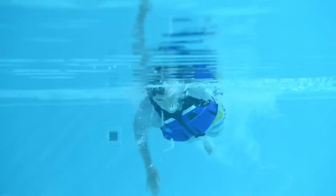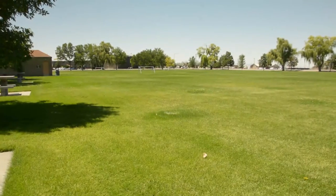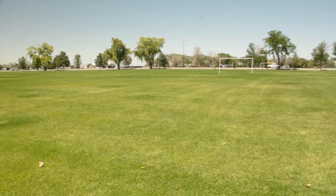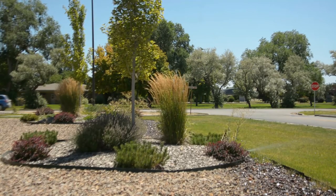We obviously want to have an enduring mission here at Mountain Home Air Force Base. It's a beautiful base — we have tons of airspace around here, we have the ranges, and we want this installation to stay here as long as possible.